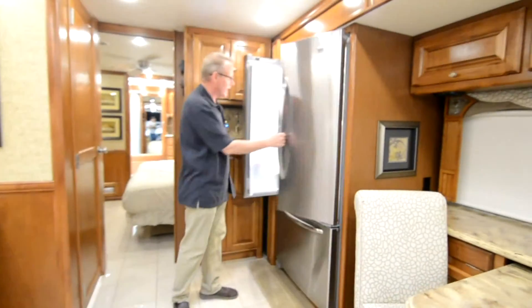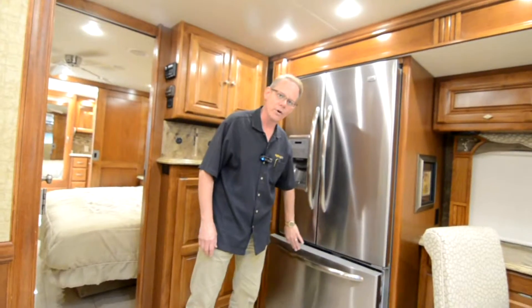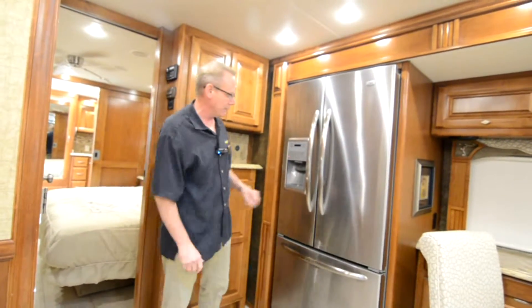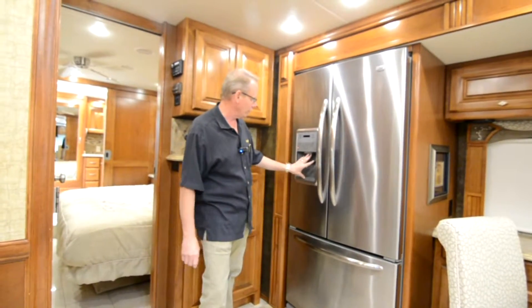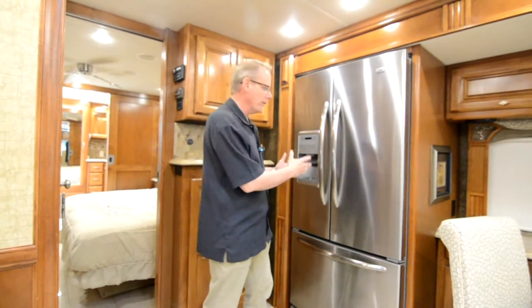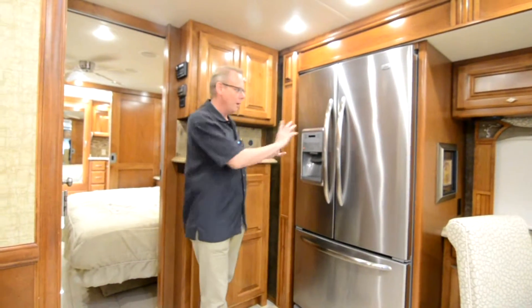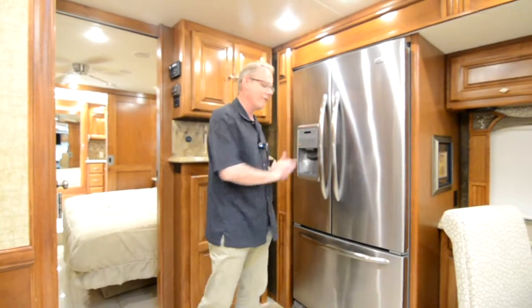Coming over here, we've got our residential refrigerator — a full residential unit, not an RV specific refrigerator. This runs off an inverter when traveling down the road; either your generator or alternator will charge the batteries, which in turn power this Maytag refrigerator. The benefit is you've got the size of a residential refrigerator with ice and water in the door. Down the road if you have a problem, it's much easier to just buy whatever new refrigerator fits in that hole, as opposed to maintaining an LP gas RV type refrigerator. This just makes everything much more simple.